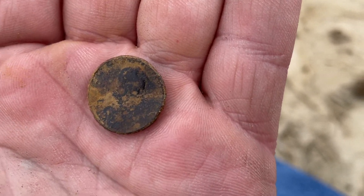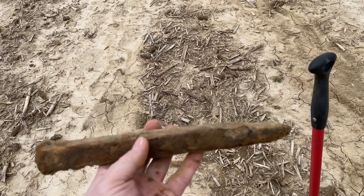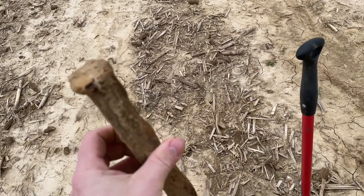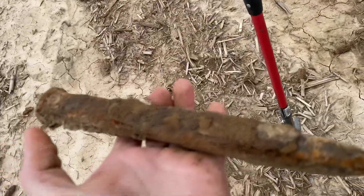Let's see if we can find some more coins. This is awesome — just had a surface find. Look at that spike! That must be one of the biggest spikes I've ever seen, just laying right there. I'm going to carry that out with me.